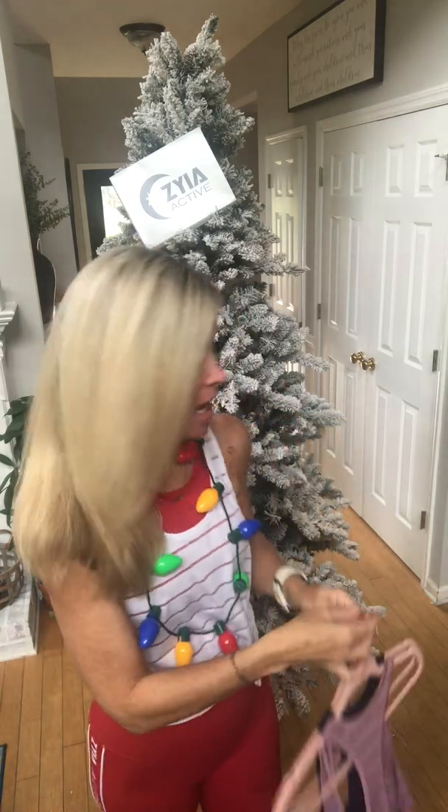The great thing is you can tie it, you can wear it longer if you like, or you can tuck it in. It's just such a nice lightweight tank.